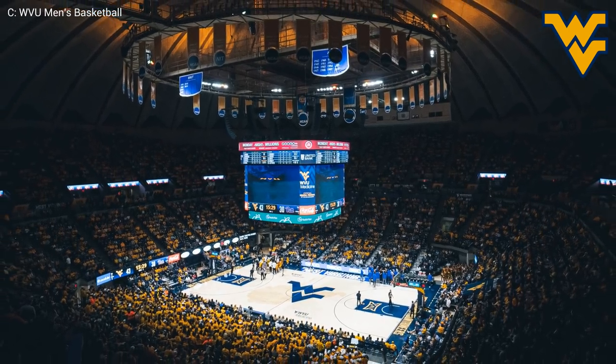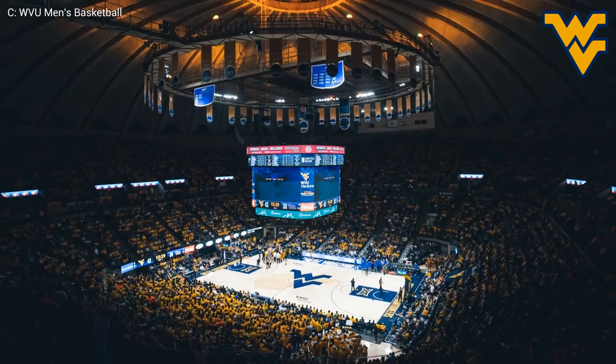If I'm not mistaken, the arena's original seats were replaced just last year. It's looking good.